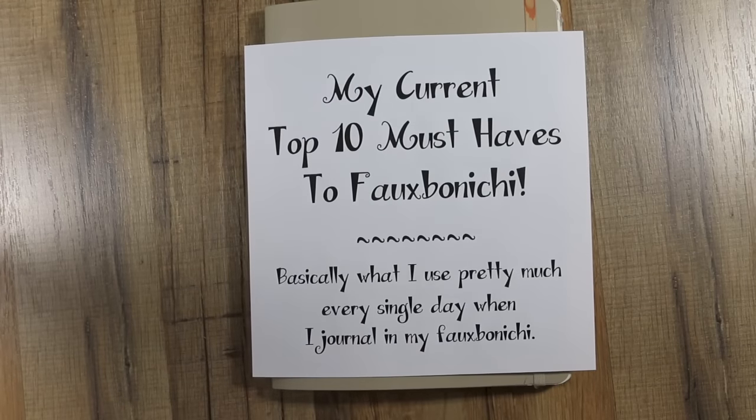Over on the Fobonichi Journalers group I posted a challenge to list your top 10 must-haves when you Fobonichi on a particular file we have in our group. I also threw in the added twist of a video and there's a little giveaway that goes with it. I thought it would be really fun to see what everybody uses and I can't wait to read through all of them and see the videos.